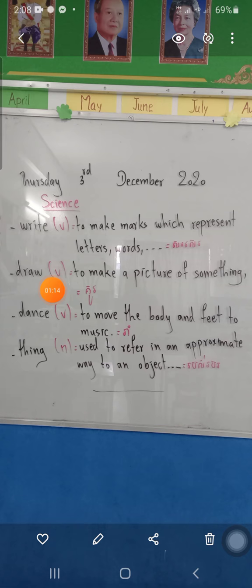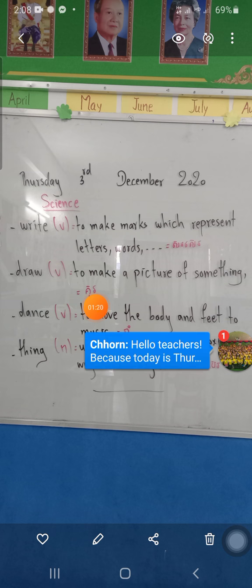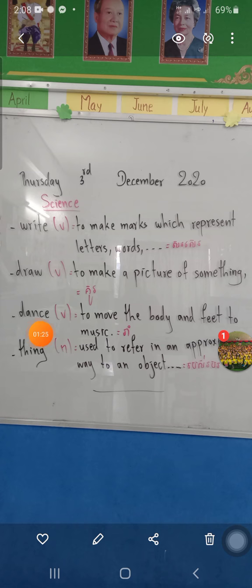Next word: 'draw.' Spell: D-R-A-W. 'Draw' is a verb meaning to make a picture of something or someone. Next word: 'dance.' Spell: D-A-N-C-E. 'Dance' is a verb meaning to move the body and fit to music.